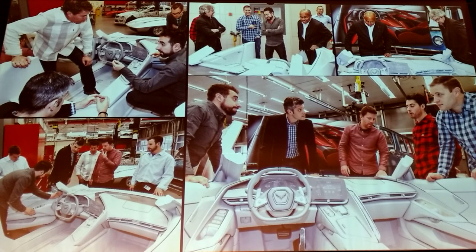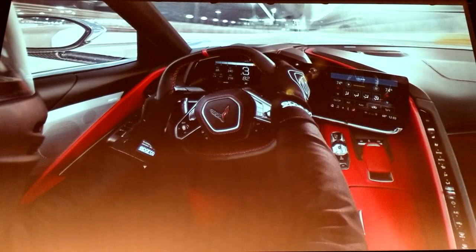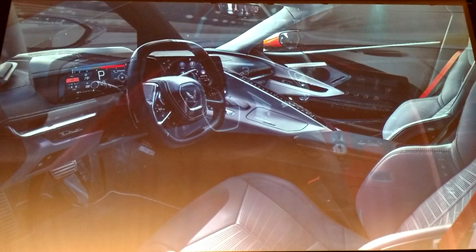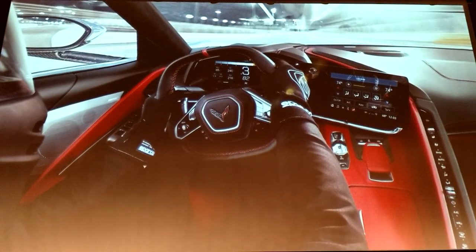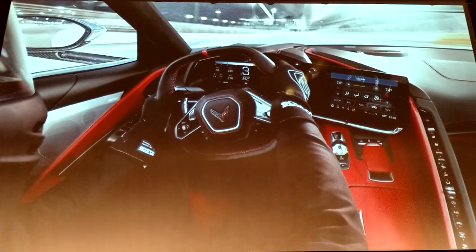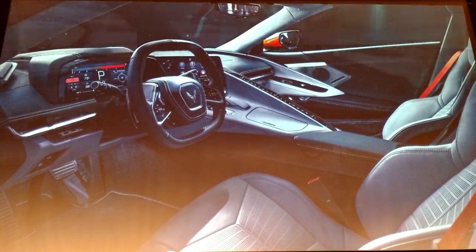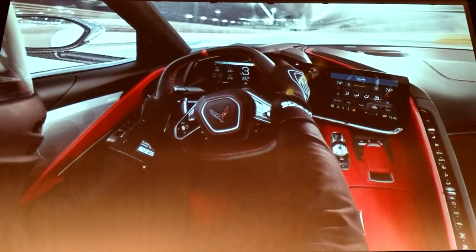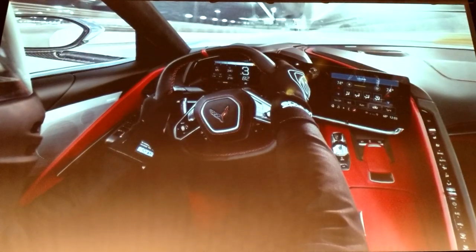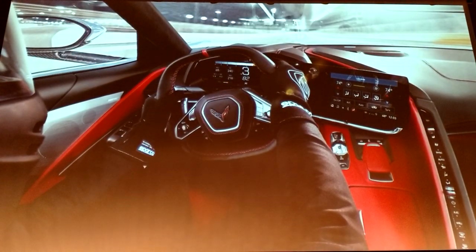This is a great rendering the team put together — it really tells the whole story. It's a driver in a racing environment showing the whole cockpit, how driver-focused it is, how exciting it is. We just wanted this experience to be completely enveloping.